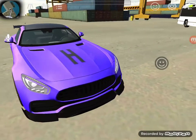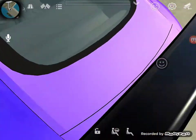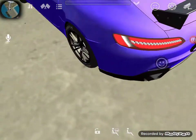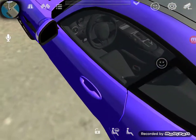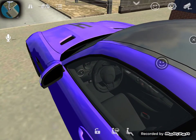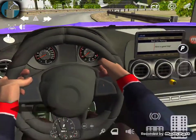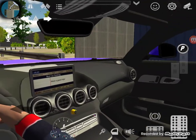Yeah, so let's try getting inside here. Here's the interior — looks really cool also.